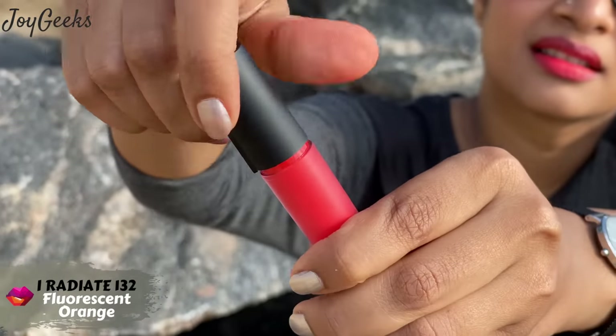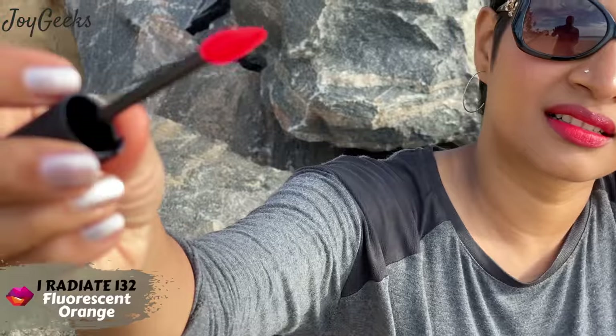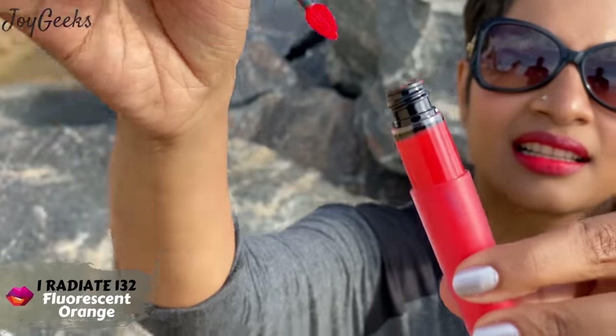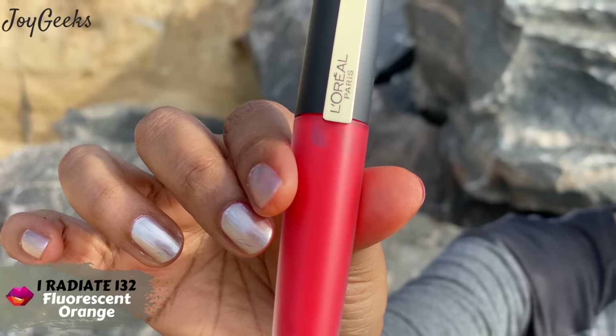Here's the packaging — it's a beautiful tube where you can see the color from the outside very well. The doe-foot applicator is actually very nice and precise to apply. I quite like this packaging; it's very neat and sleek looking.